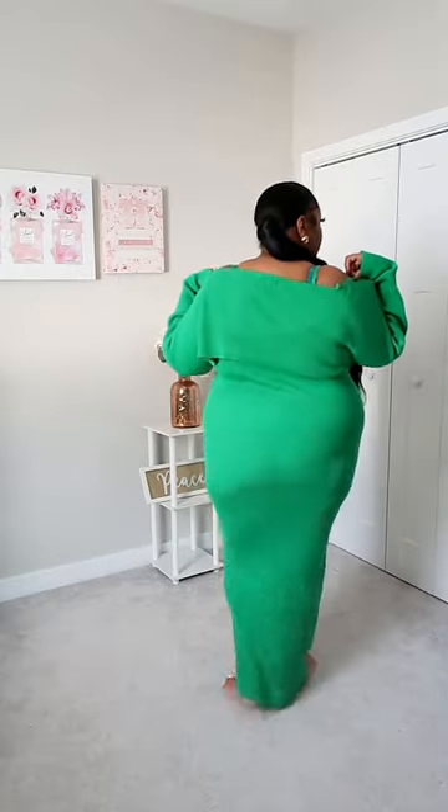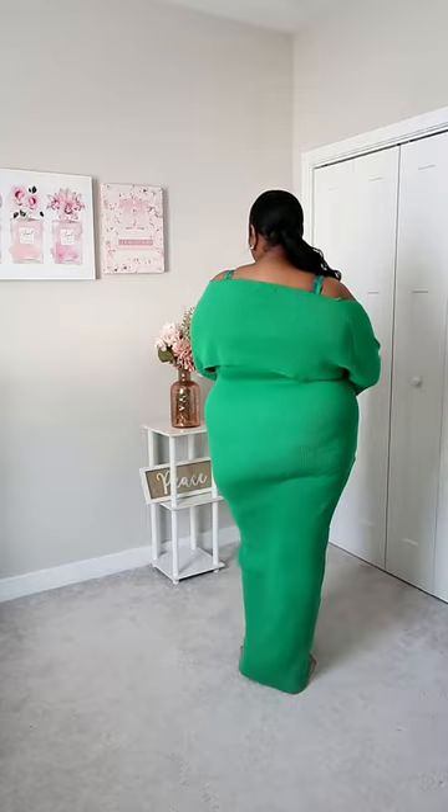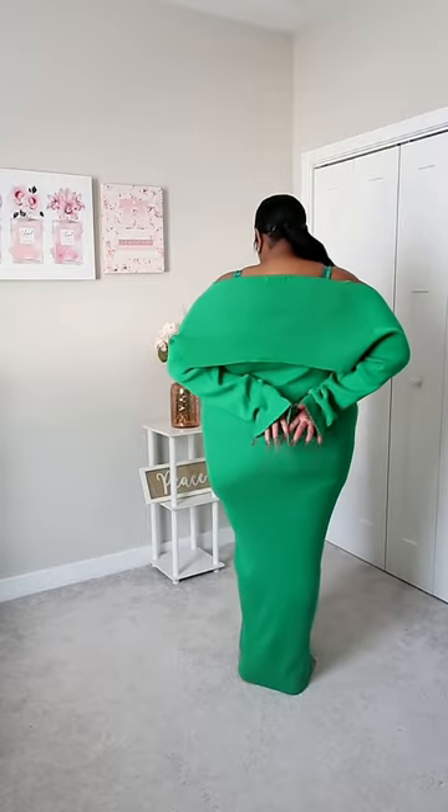What's up beauty? So I recently got this Kelly Green sweater dress from Revdolls and it's a bit too big for me — I could have sized down. It comes with a matching cardigan, and I wanted to take the time to show you how I style it to make the dress work better for me.